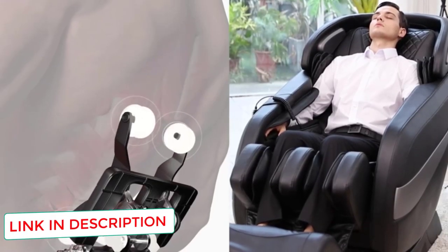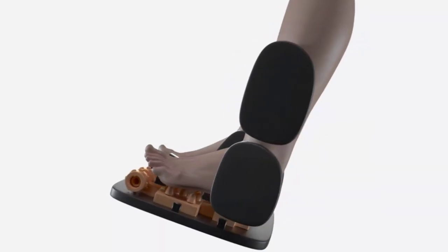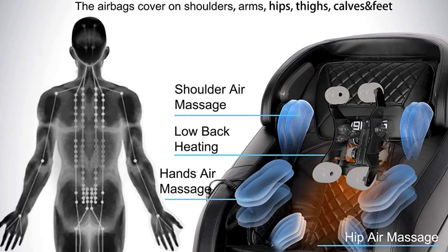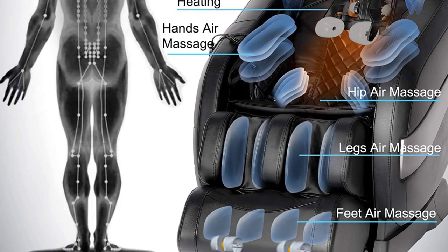Smart Body Scan and Full Body Air Massage: this 3D massage chair can automatically adjust the massage range and points according to your body using Smart Body Scan technology. Massage airbags are placed on the shoulders, arms, hips, calves, and feet, allowing for looping rhythmic compression massages.